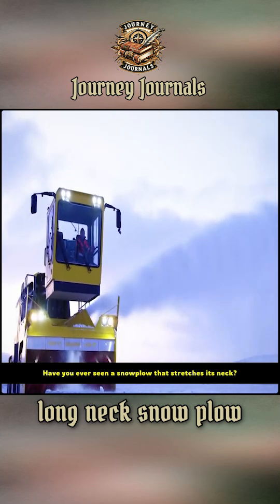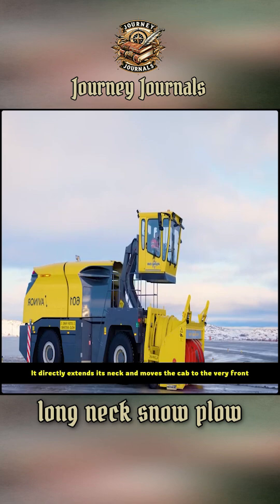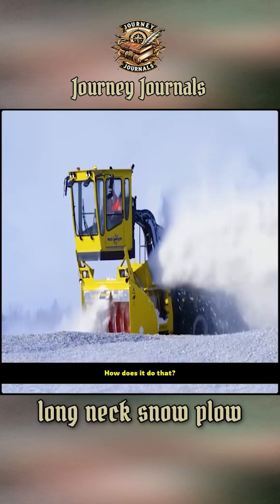Have you ever seen a snowplow that stretches its neck? Press the switch, and it directly extends its neck and moves the cab to the very front. Such an amazing operation. How does it do that?